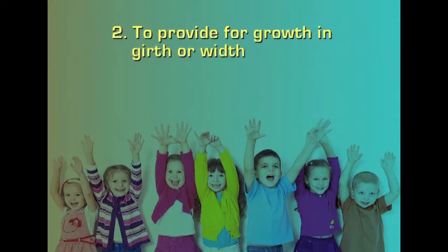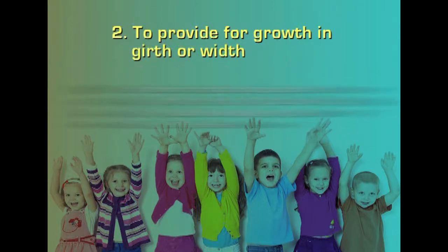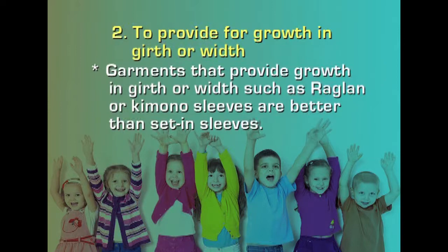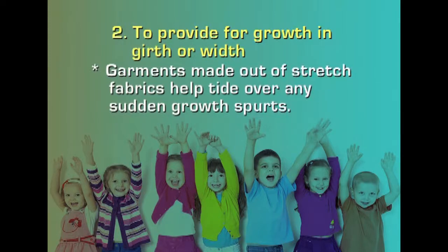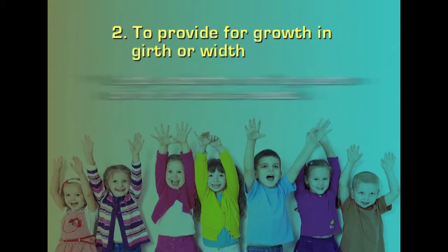For growth in girth or width: yoke dresses with crosswise tucks can be released as the child grows fatter. Garments with raglan sleeves or kimono sleeves are better than set-in sleeves for growth in width. Garments made from stretch fabrics help with sudden growth spurts. Tucks, pleats and gathers at the shoulder can be released as needed, and large underarm and leg seams can be let out.